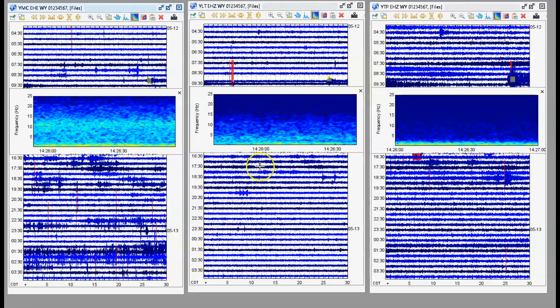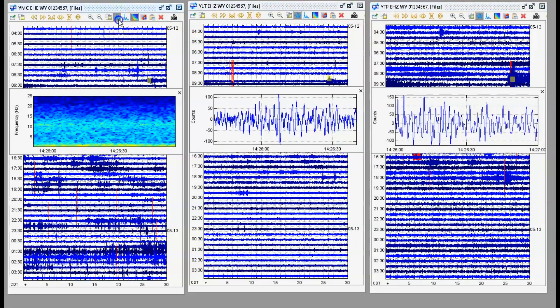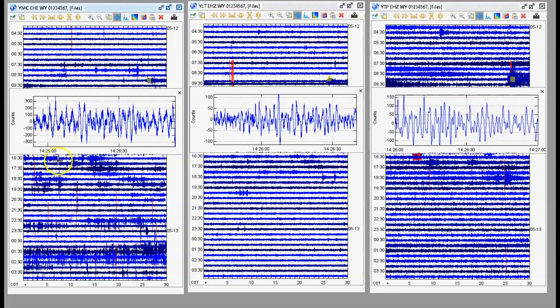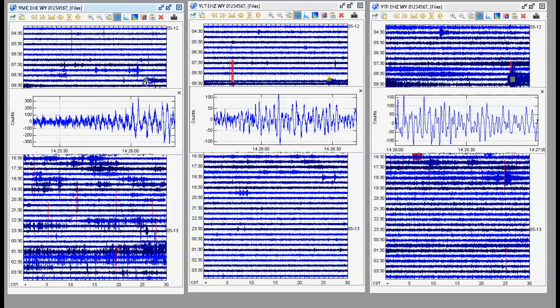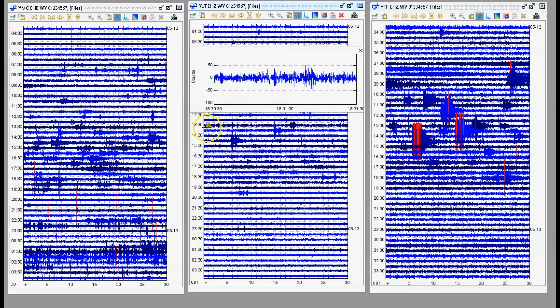Another earthquake not being reported — at 1426 universal time. I'll show you the signature. This is at the Promontory, West Thumb, and Maple Creek. That's definitely a harmonic tremor. Harmonic tremors and volcanic tremors are basically about the same. See how it goes up and down — in my past videos I've talked about harmonic tremors. At West Thumb it looks like a series of drum beats coming in.